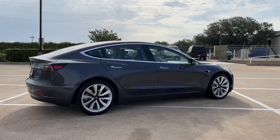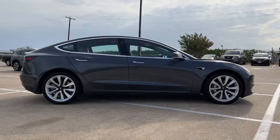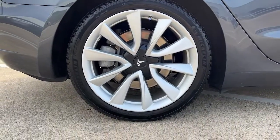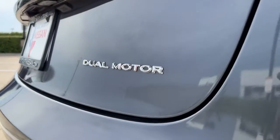The following are some of this vehicle's highlighted options: keyless entry, power driver's seat, blind spot monitor, electronic stability control, aluminum wheels, intermittent wipers, tire pressure monitoring system, trip computer, power windows, bucket seats.